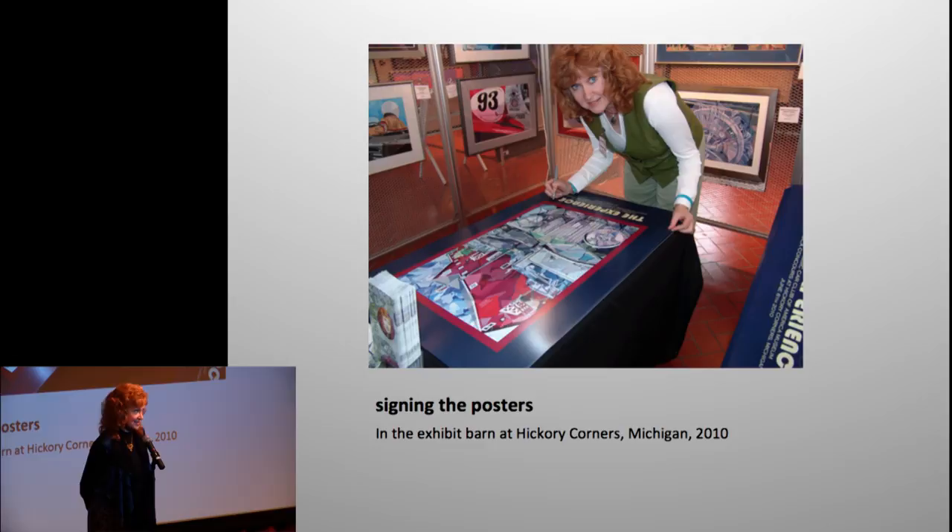If you all want my autograph, it's free — just because you're my colleagues. It's incredible when people come up to you and say 'will you autograph this for me?'